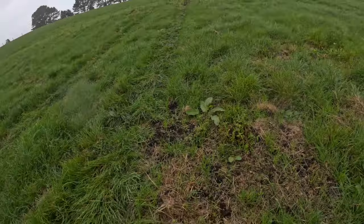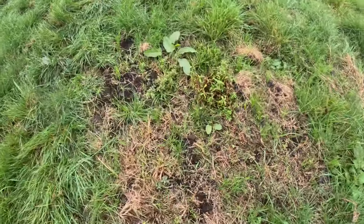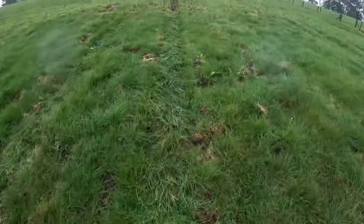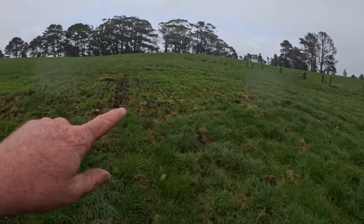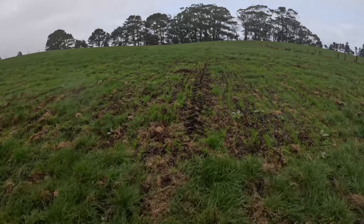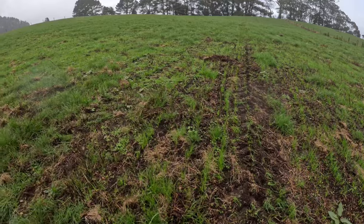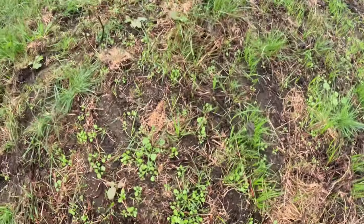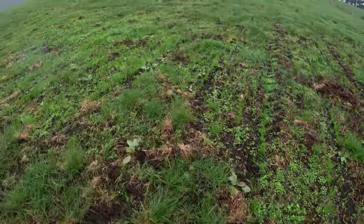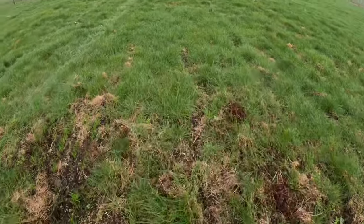That's what we want to see with the annual - you can see it coming up through there. There's a patch with a bit of summer grass, but up here is where it's really working. This area was willow weed - I sprayed it and then drilled it, and you can see all the lines of annual coming up through it as well as some flat weeds. Through the winter the cows will graze those and they'll disappear. It's working really well.